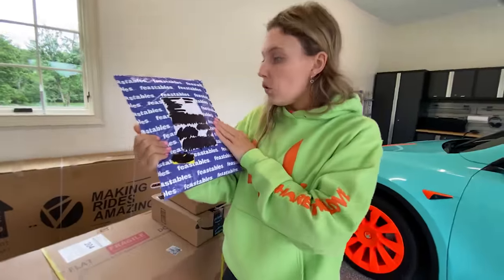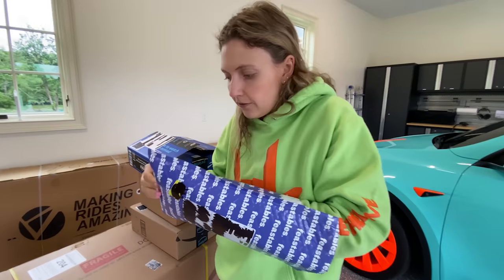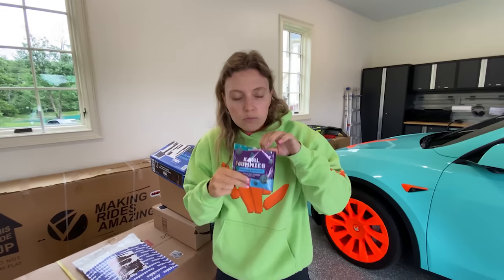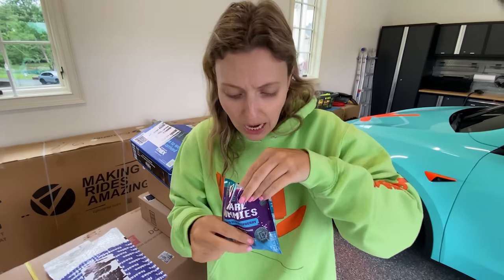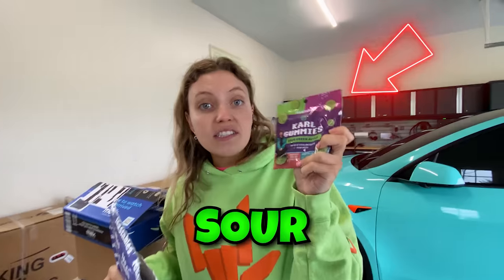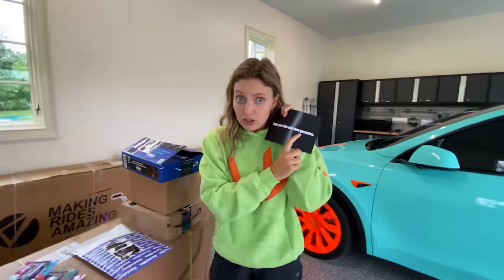Next up, Feastables! Let's see what we have — some new flavors. Feastable gummies, sour blue raspberry. We have to test these out. It smells so sour. They're sour, but they're delicious. They're so good that one fell out of my mouth! There's also sour green apple gummies and blue raspberry, with a nice little note: 'Feastables — hope you like your new gummies.' Oh, we do. They are so good.